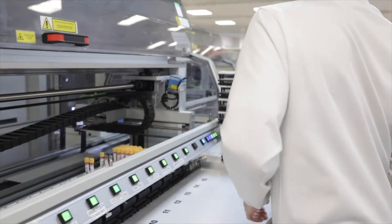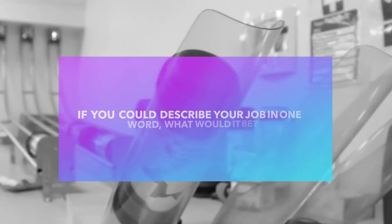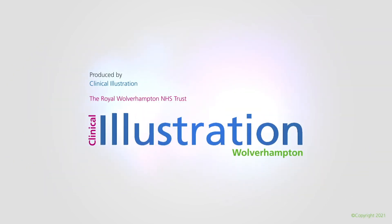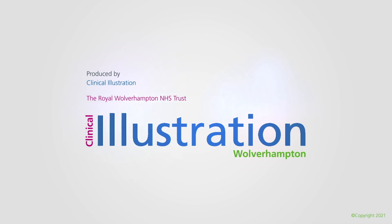We get thousands of samples coming to the lab every day, and every single one of them has a patient behind them that we are helping either diagnose or contribute to their treatment or management, so it's really rewarding being able to do that. If I had to describe my job in one word it would be satisfying. So keep trying!